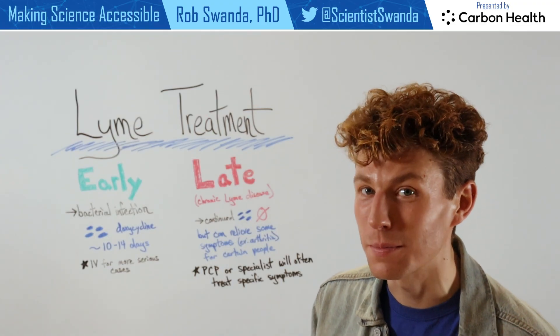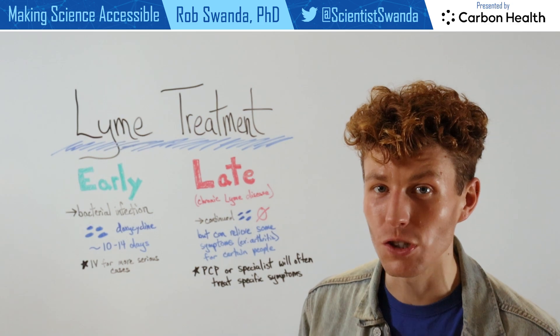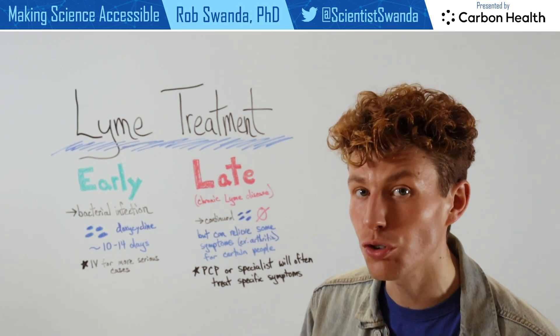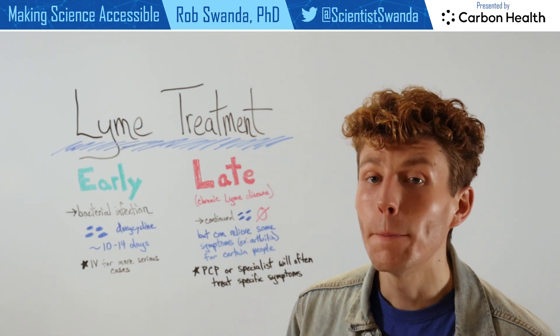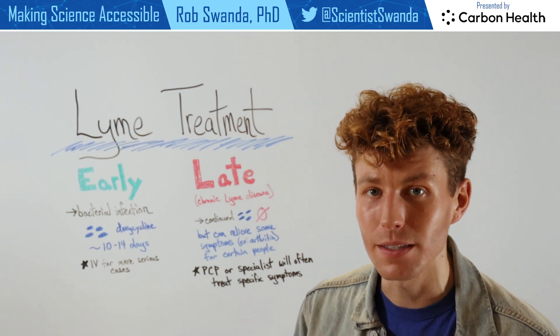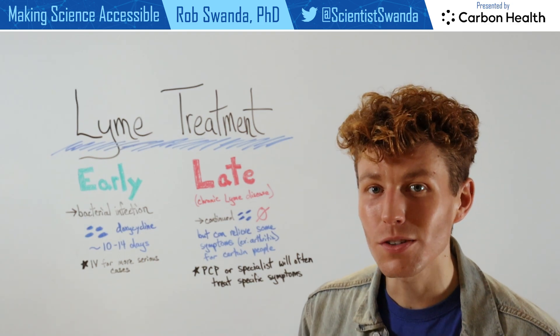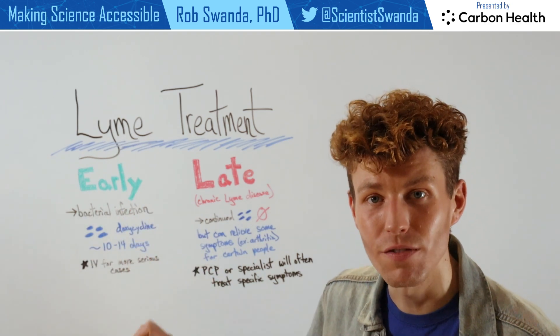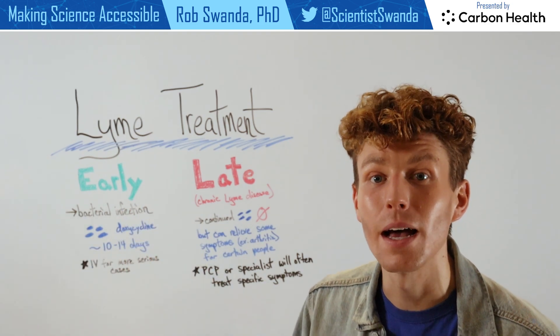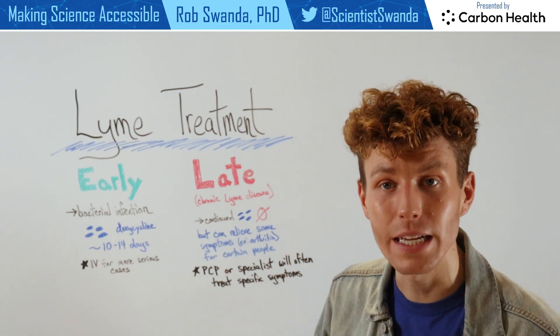Now that we've talked about signs and symptoms of Lyme disease and how to go in to get tested for this condition, I want to talk about some of the treatment options available. But this differs based on early or late stage Lyme disease. So let's look at an early infection first. It's important to remind ourselves that this is a bacterial infection caused by the Borrelia bacteria, so it can be treated with a course of antibiotics.